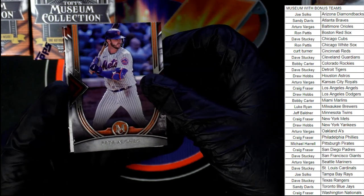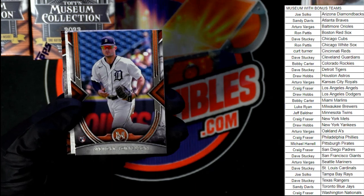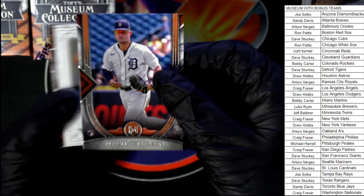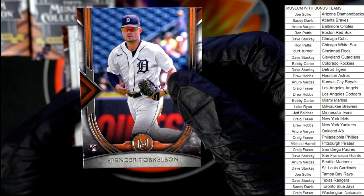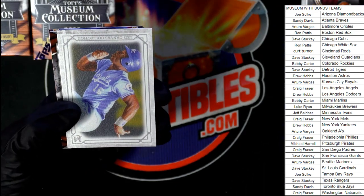Craig gets a nice Mets Pete Alonso, and a Spencer Torkelson rookie — very nice. Nice Spencer Torkelson rookie card.